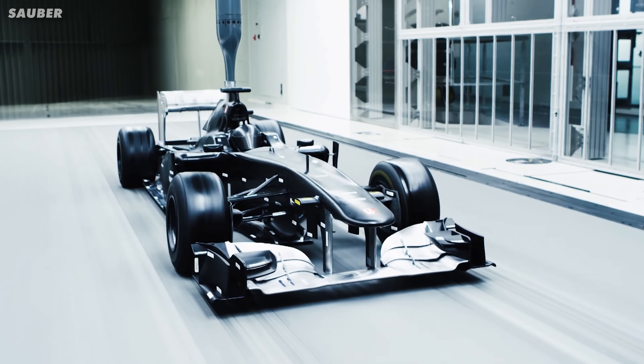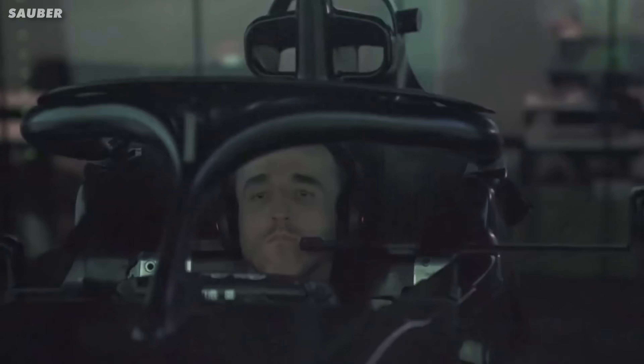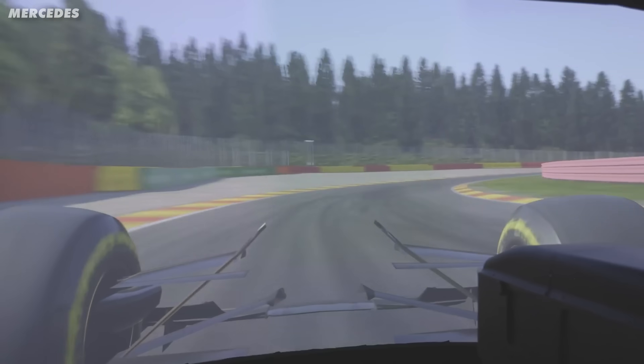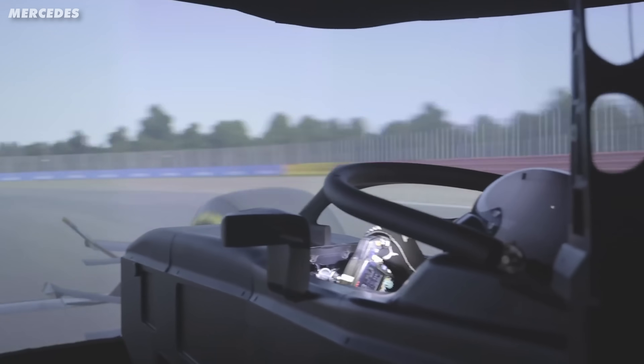When F1 teams design and test new components in the wind tunnel, they plug that data straight into the simulator. They have their drivers evaluate it, and if it works, manufacture the parts for the very next race. Teams are so confident in the results that they make massive decisions on the car's development based purely on simulator testing.